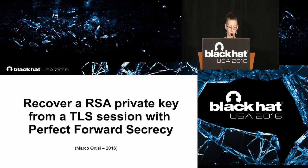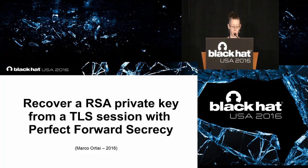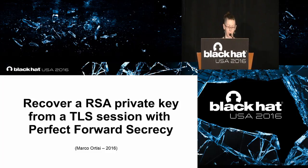Stop by the business hall located in Bayside AB during the day and for the welcome reception from 5:30 to 7 p.m. tonight. The Black Hat Arsenal is in the Palm Foyer on Level 3. Join us for the Pony Awards in Mandalay Bay BCD at 6:30 p.m.